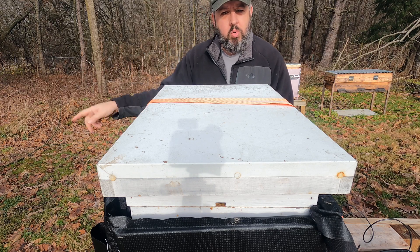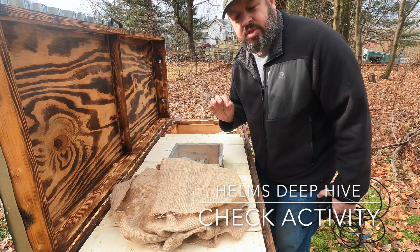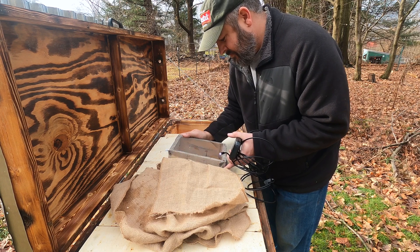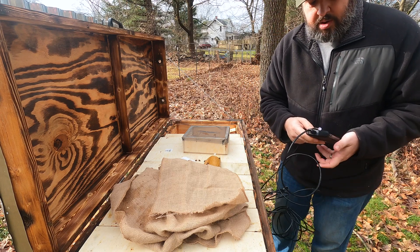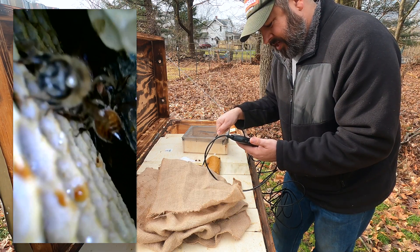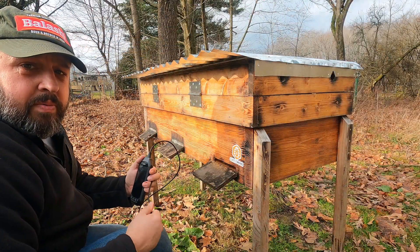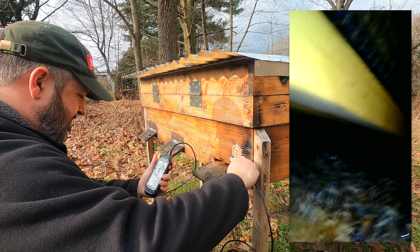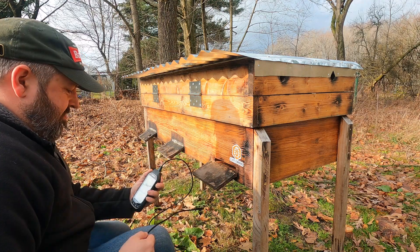Let's get on over to the Helms Deep horizontal hive. We got a couple dead girls up in here. The cluster in this hive was right in about here. Let me see if I can spot where that cluster is. That right there is not a good sign. That's not what I want to see right there. Let's go to the front. Well, let's hope and pray. Not looking good here. Let me go get a hive tool.